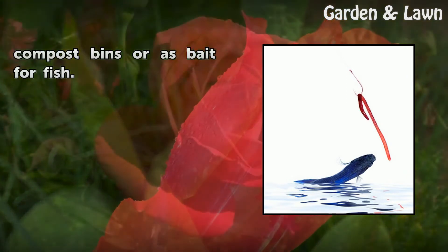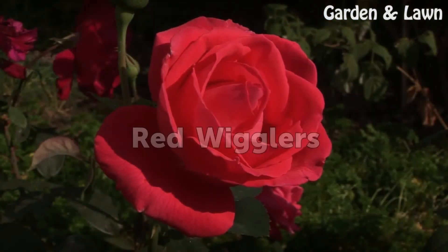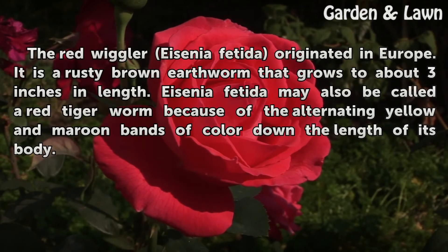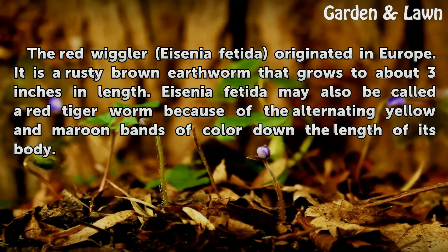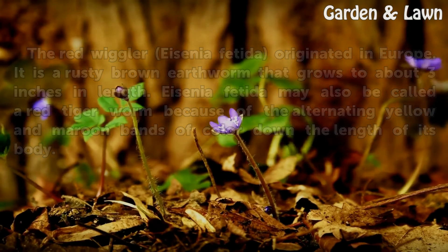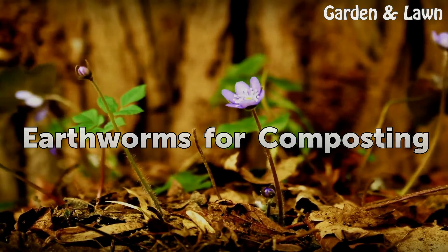The red wiggler, Eisenia fetida, originated in Europe. It is a rusty brown earthworm that grows to about three inches in length. Eisenia fetida may also be called a red tiger worm because of the alternating yellow and maroon bands of color down the length of its body.